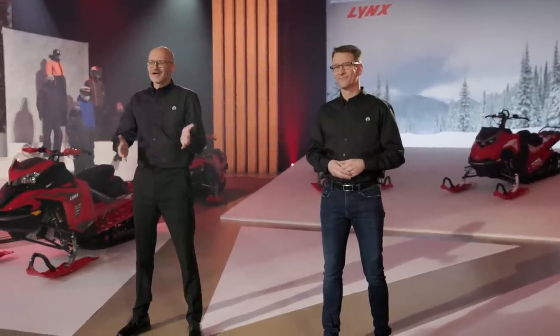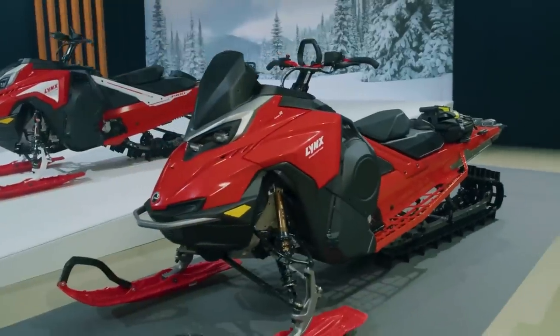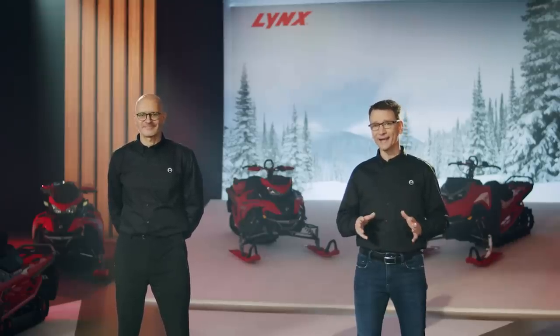Thanks, Janne. I'm not sure what MAHTAWA means, but coming from a two-time FIM Snowcross World Champion, it must be something pretty awesome. With the Radeon 2 platform comes another innovation that's going to change your riding experience.